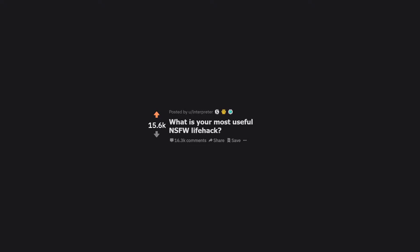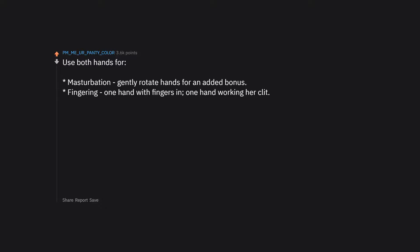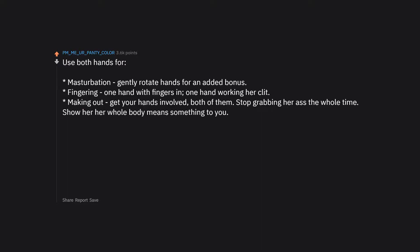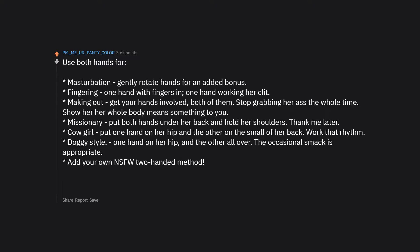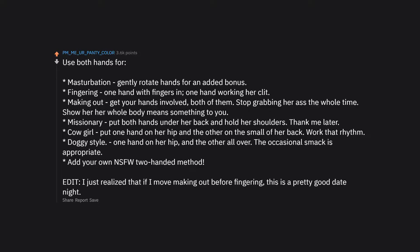What is your most useful NSFW life hack? Use both hands for masturbation — gently rotate hands for an added bonus. Fingering: one hand with fingers in, one hand working her clit. Making out: get your hands involved, both of them. Stop grabbing her ass the whole time — show her her whole body means something to you. Missionary: put both hands under her back and hold her shoulders. Cowgirl: one hand on her hip, the other on the small of her back. Doggy style: one hand on her hip, the other all over. Add your own NSFW two-handed method. If you rearrange the order, this is a pretty good date night.